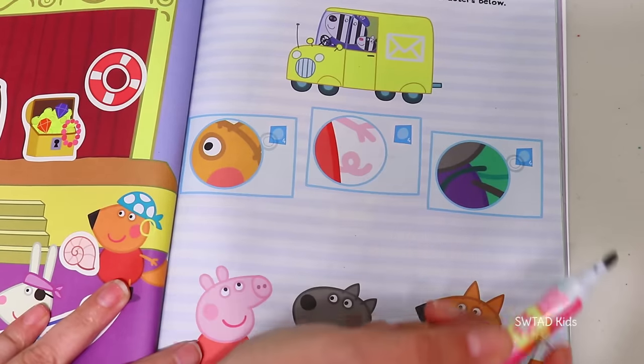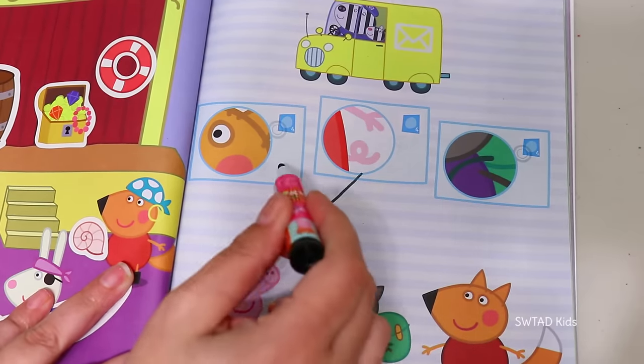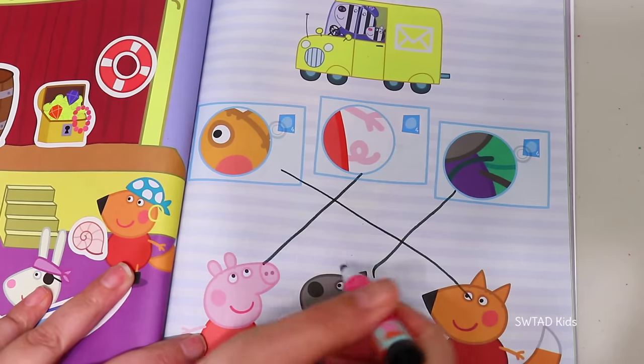Zoe Zebra and her dad are delivering the mail today! Which card belongs to who? This one belongs to Peppa! This one belongs to this fox, but I don't know his name! And this one belongs to Danny Dog!